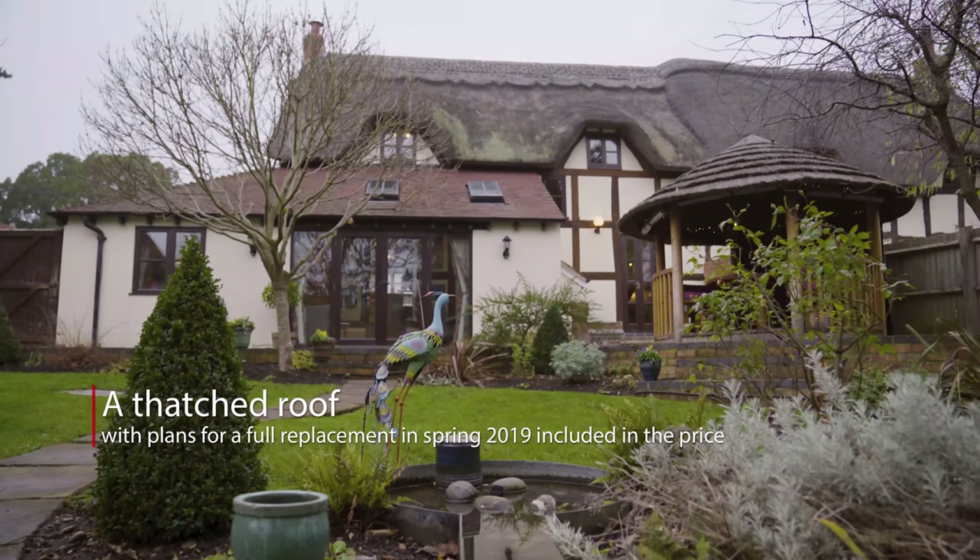If you would like to come and spend some time viewing this property, please don't hesitate to call myself or Chloe at the Pershore office of Andrew Grant.